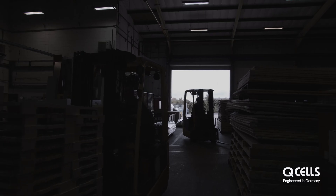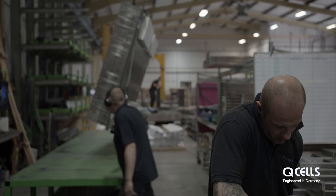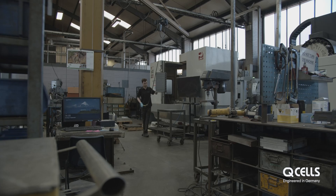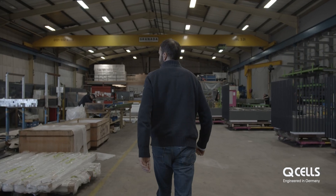Warren Services started thinking about solar probably five years ago, but the cost was a lot higher — you needed to get a subsidy to make it stack up. We started seeing a change: the price came down, the payback was shorter, so we decided to put 250 kilowatts of Q-cell panels on the roof.